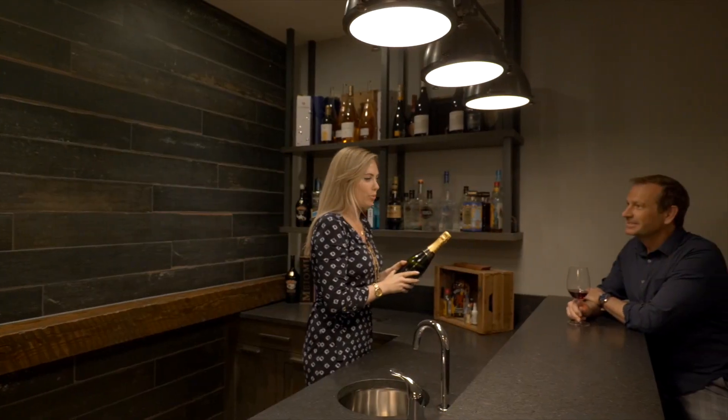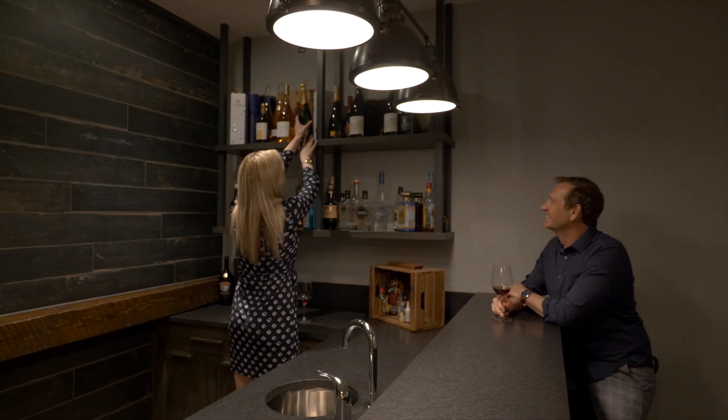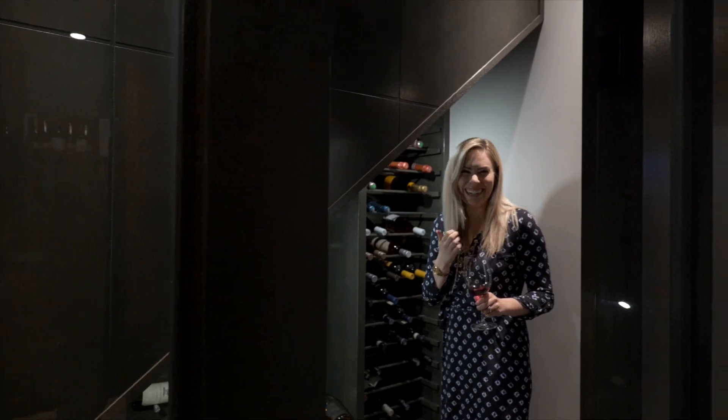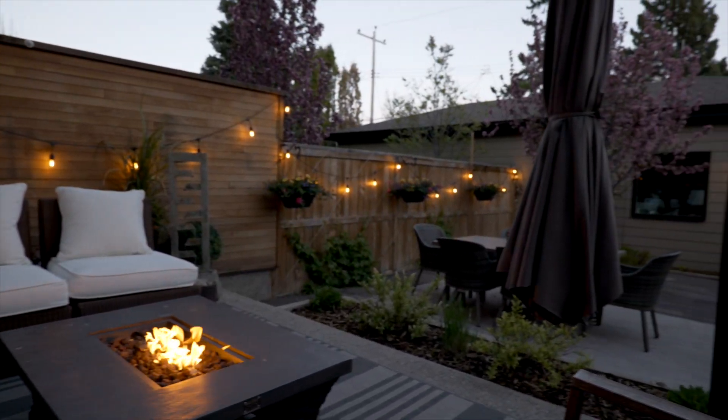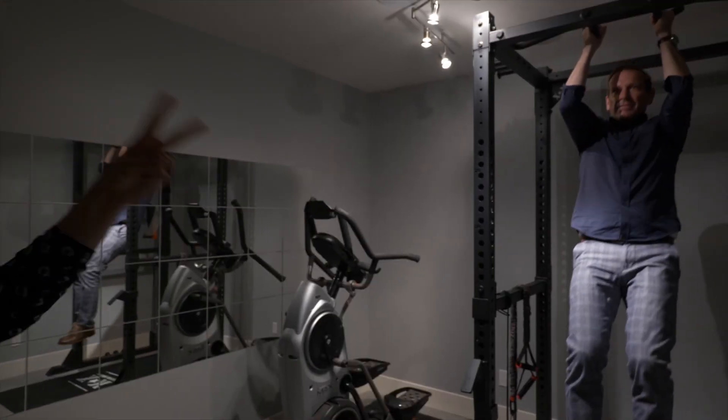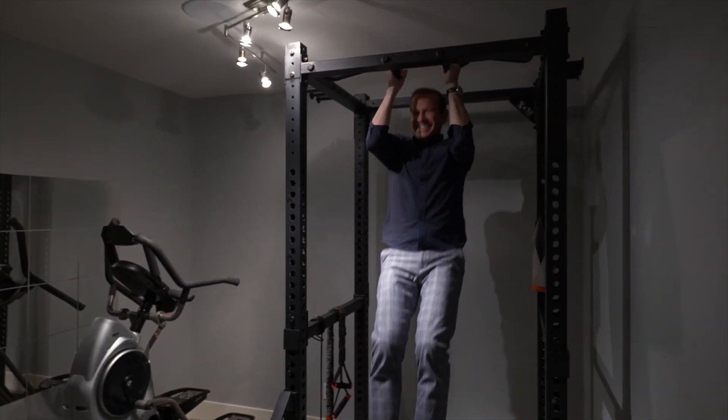The entertaining space continues downstairs with a beautiful wet bar, and look at this stunning wine room. What's especially unique about this home is that there's an underground extension underneath the patio. They have used this space as a gym and additional storage area, complete with a dog wash.